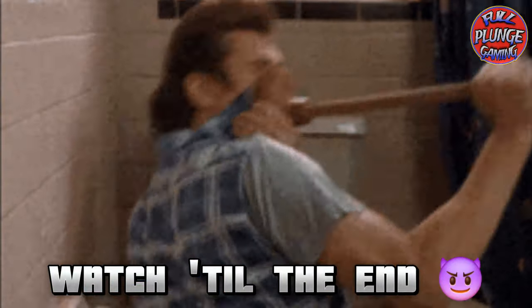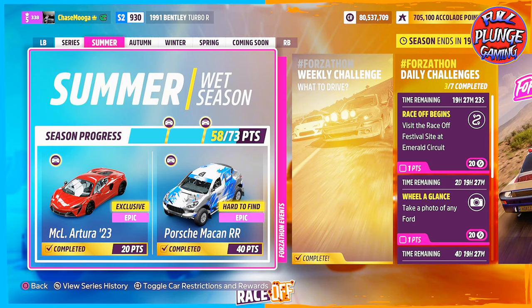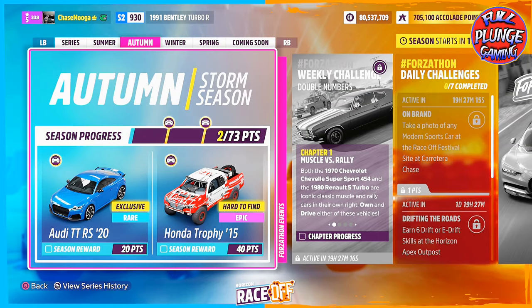Welcome back plungers, it's Wednesday — almost Thursday. Tomorrow we're going after this Audi TTRS and it's on the trophy truck, so there are 19 hours and 27 minutes left.